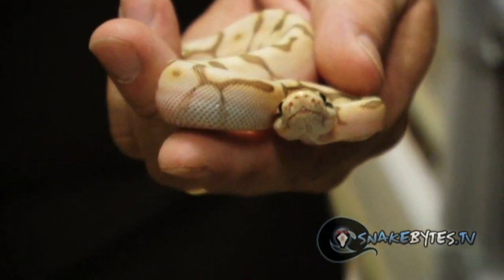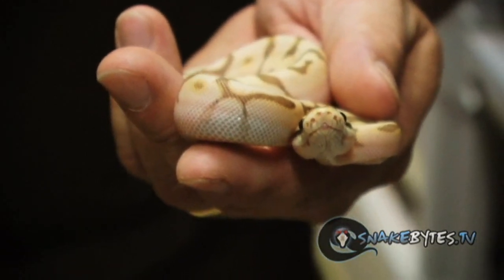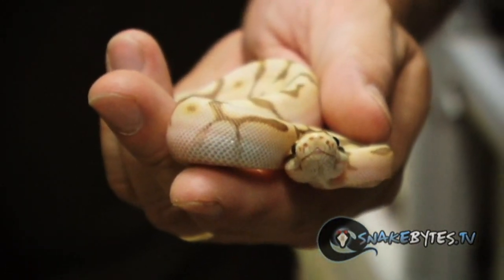This is actually an Enchi Queen Bee which means it's an Enchi, pastel, spider and lesser. It's just got four awesome genes in it.